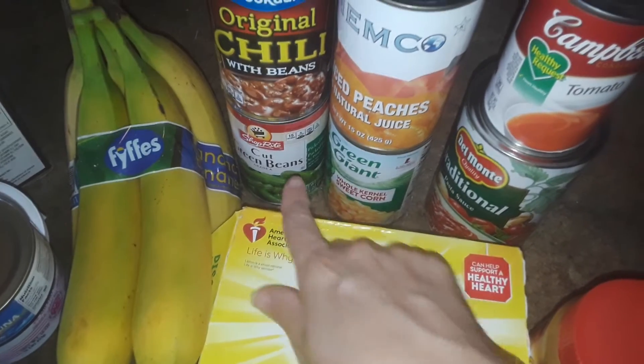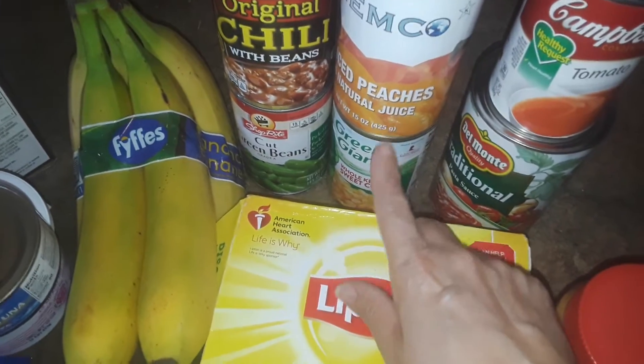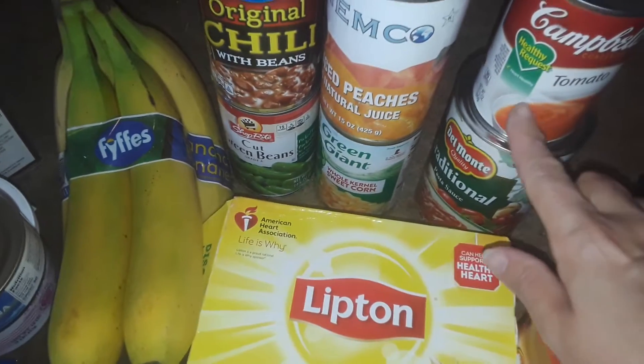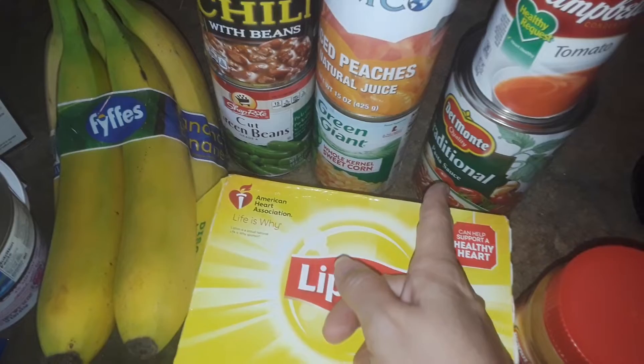Down here I got some green beans, some peaches in a can. Down here I got corn. Some Campbell's tomato soup. And then I got pasta sauce in the jar.